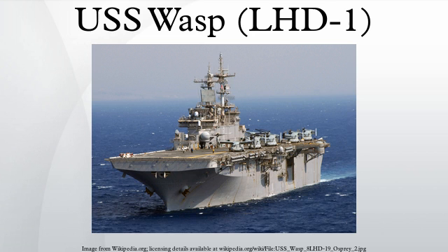In 2011, Wasp was modified for F-35B testing, including replacing a Sea Sparrow launcher with monitoring equipment. She returned to sea on July 7, 2011. On October 3, 2011, Wasp had its first F-35B land vertically on her decks during trials. On October 5, 2011, Wasp successfully launched its first F-35B.